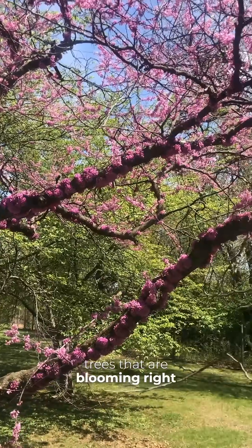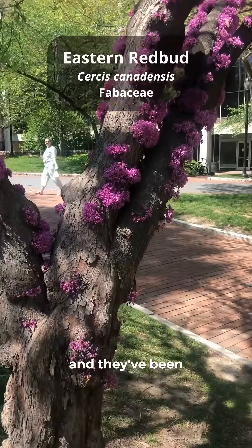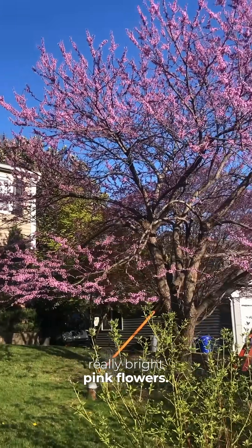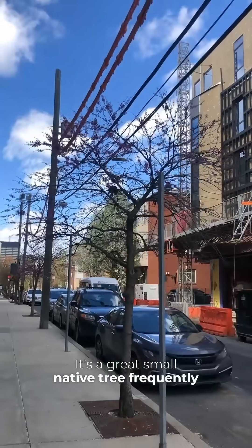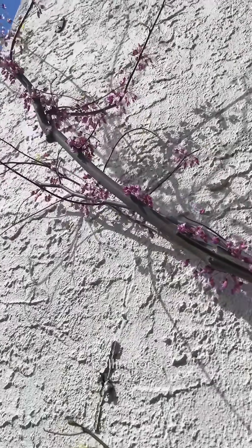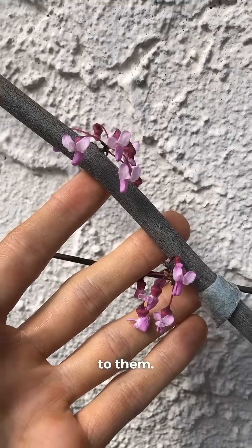Let's learn about some more street trees that are blooming right now in Philly. We're starting off with a good one — this is the eastern redbud, and they've been in bloom for a week or two here in the Philly area. They have these really bright pink flowers. It's a great small native tree frequently planted under power lines. They support a lot of native pollinators, and their flowers and young seed pods are edible and have a nice mild sweet flavor to them.